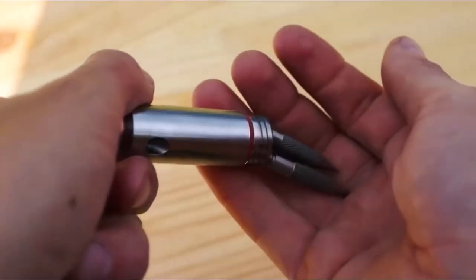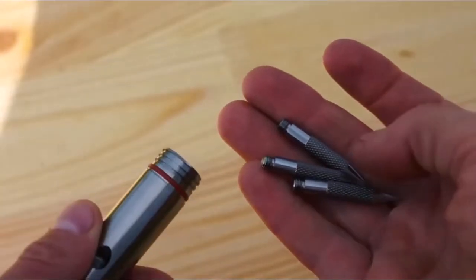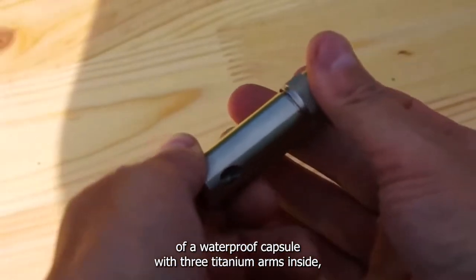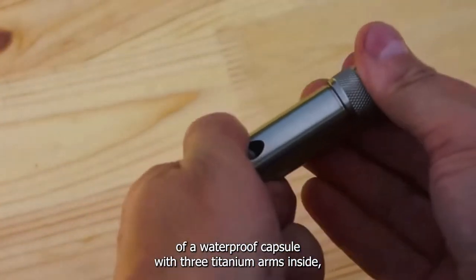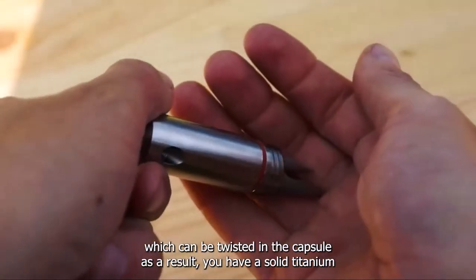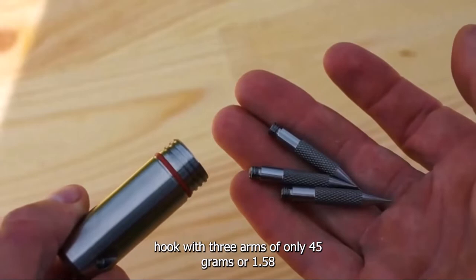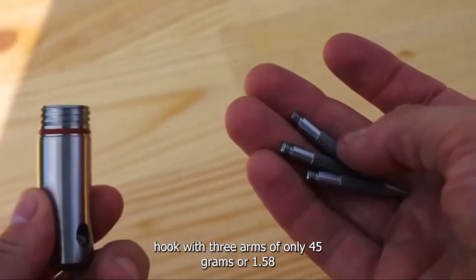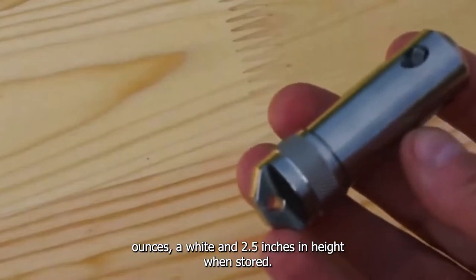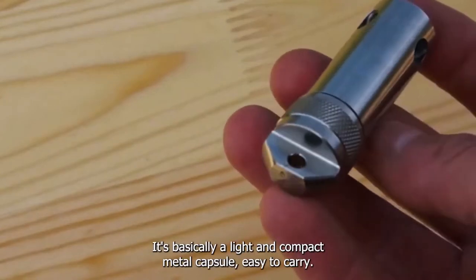The Cat Hook is a compact titanium cat hook in the shape of a waterproof capsule with three titanium arms inside, which can be twisted in the capsule. As a result, you have a solid titanium hook with three arms, weighing only 45 grams or 1.58 ounces, and 2.5 inches in height when stored. It's basically a light, compact metal capsule that's easy to carry.